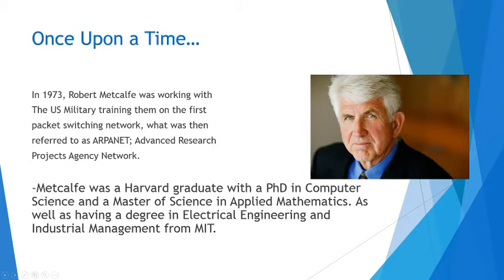Once upon a time, in 1973, Robert Metcalf was working with the U.S. military, training them on the first packet-switching network, what was then referred to as the ARPANET, the Advanced Research Project Agency Network. At the time, the Internet in its entirety was almost fully used in the military — that was what the Internet was founded for, it was sending military information, and Metcalf was working with them on that.